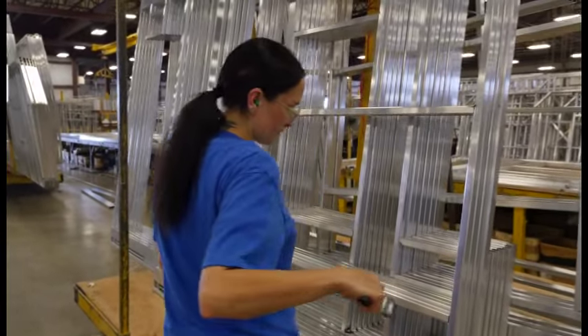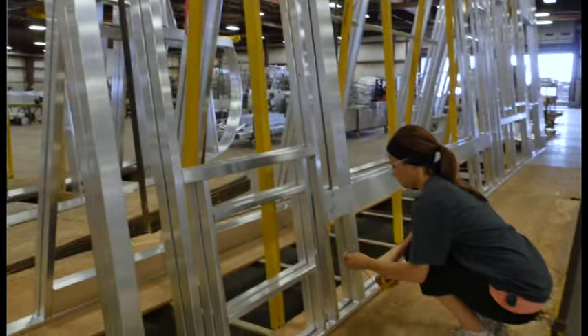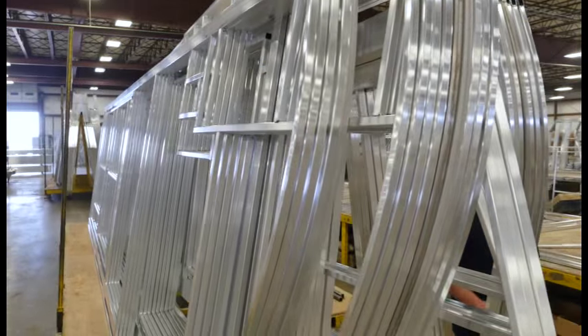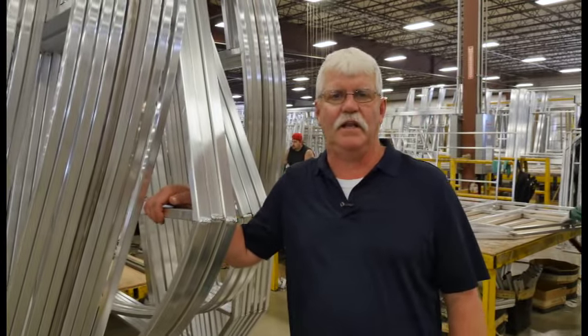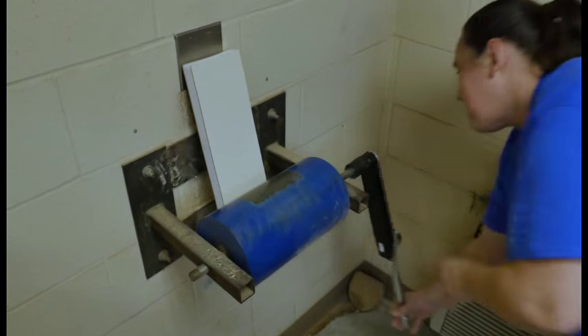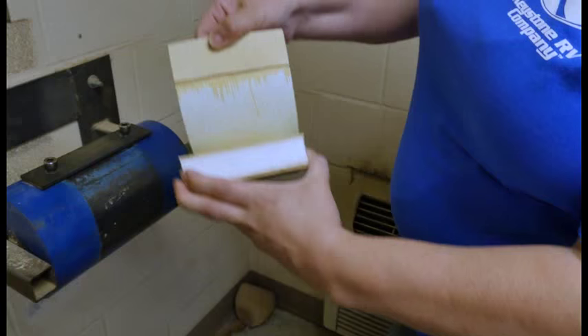Along the line, everybody is responsible for putting out the best camper possible, and we take the construction of our walls very, very seriously. Nothing gets past me — if I find something that doesn't make the grade, it goes back down the line to be made correct. We leave nothing to chance, so we run destructive tests throughout the day, every day, to verify your walls are built right.